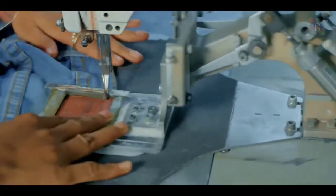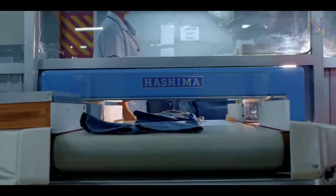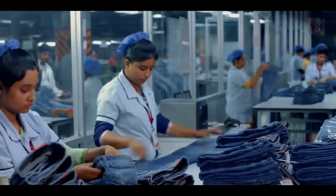Our facilities are set up across 400,000 square feet with 2,000 machines over 3 units in the zone.